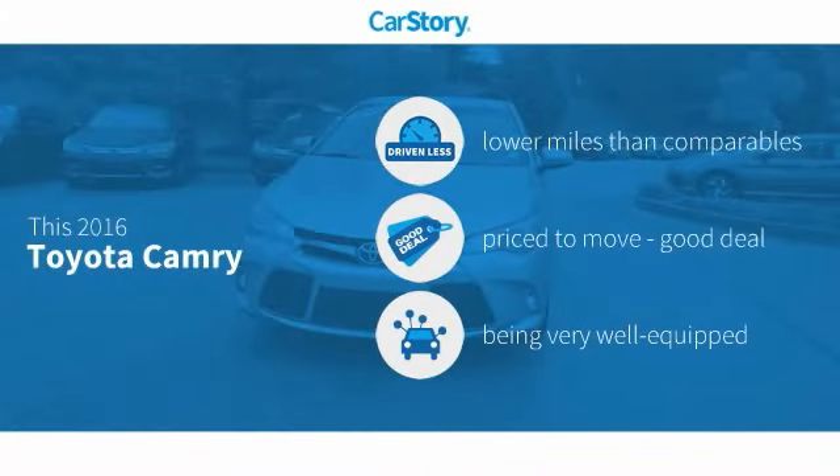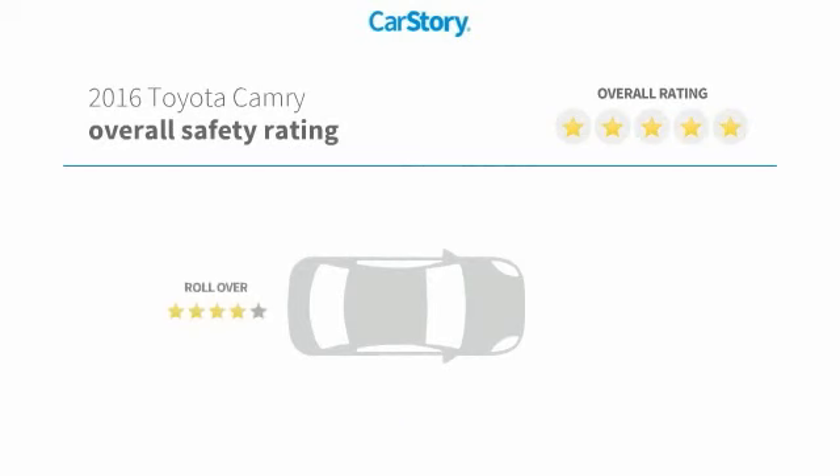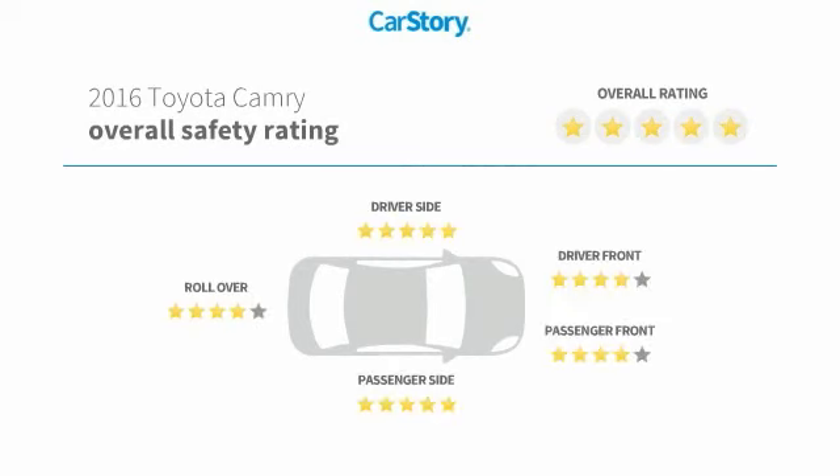Car Story research indicates this vehicle as having lower miles with less wear and tear, a good deal, and loaded with features. Features also include alloy wheels, keyless ignition, rear view camera, hands-free Bluetooth integration, and it has been listed as an IIHS Top Safety Pick with these ratings.